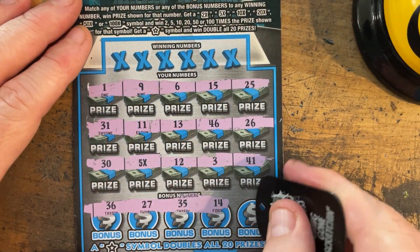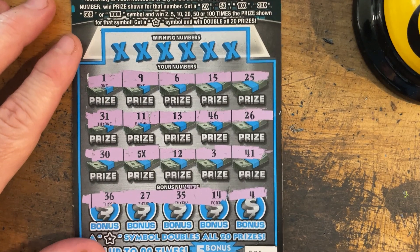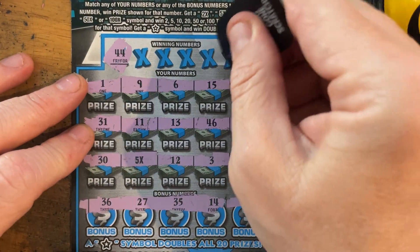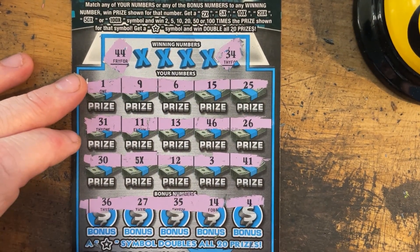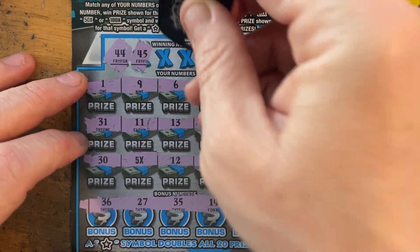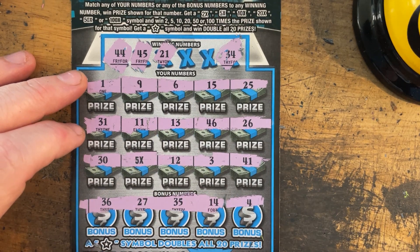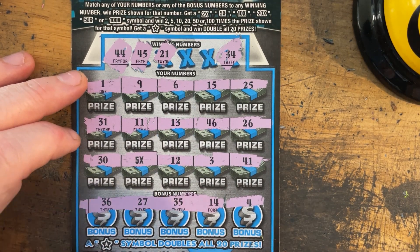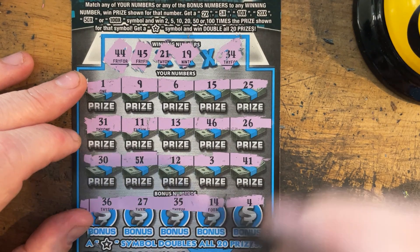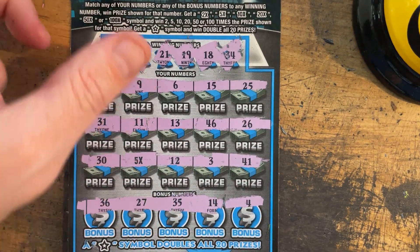Alright, let's get a close-up of that 5X and a 4. Let's see if we have anything to go along with it. 44. 34. 45. I see 46. 21. I will scan these — if I miss anything, I'll add it to the end, so don't forget to watch the end. 21. 19. And 18. Alright, we're going to hold off on that one.